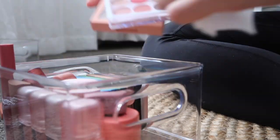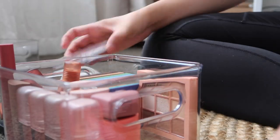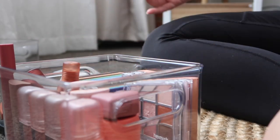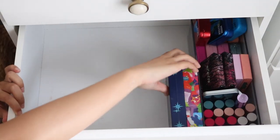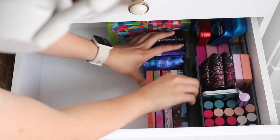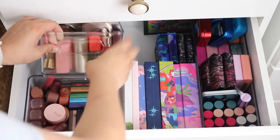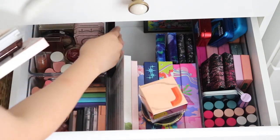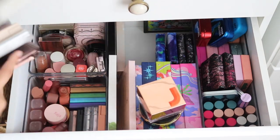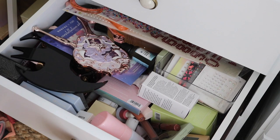I'm just trying to stuff as many things as I can, because my drawers are getting a little full. Then it's just time to put everything back into the drawers — the first long container on the side, palettes in the middle, and the square containers on the side. I also organized some of my blushes, bronzers, and highlighters. It's kind of a mix in here, but it's organized to me, and that's what matters.